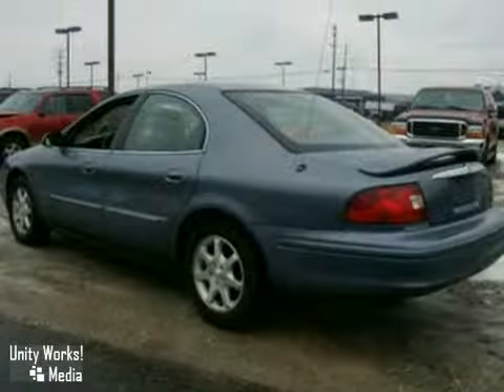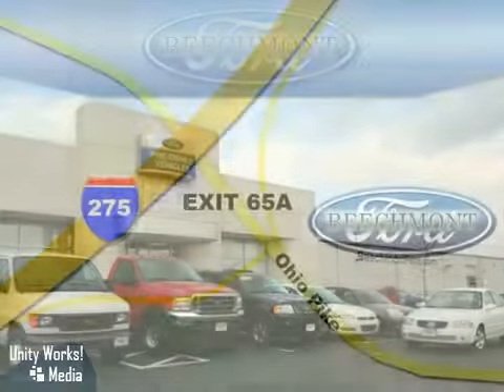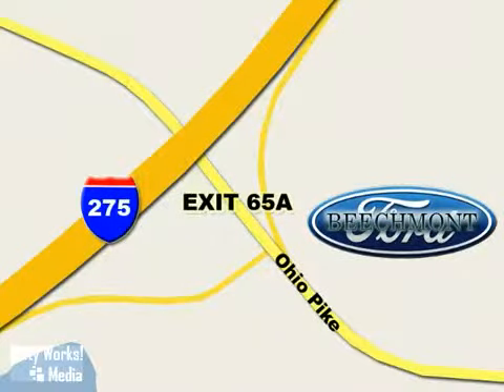We'd love to have you take it for a test drive. Beachmont Ford — we're a friend in the community. Stop in today. We're easy to find off I-275 at exit 65A, Beachmont Avenue.